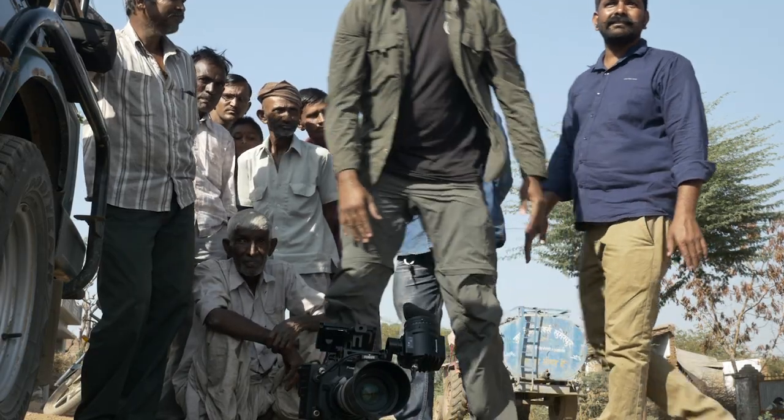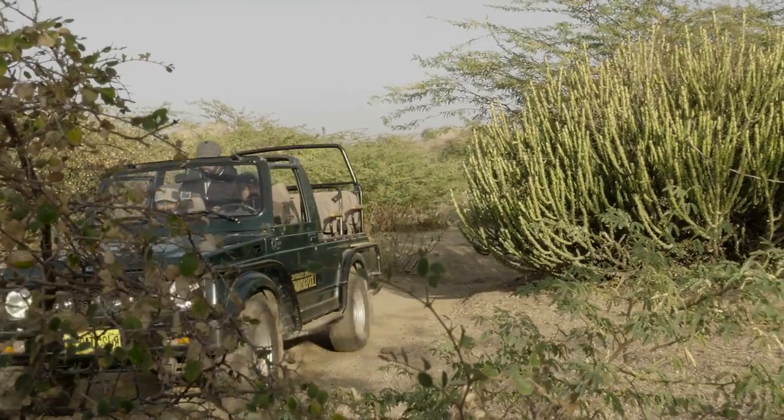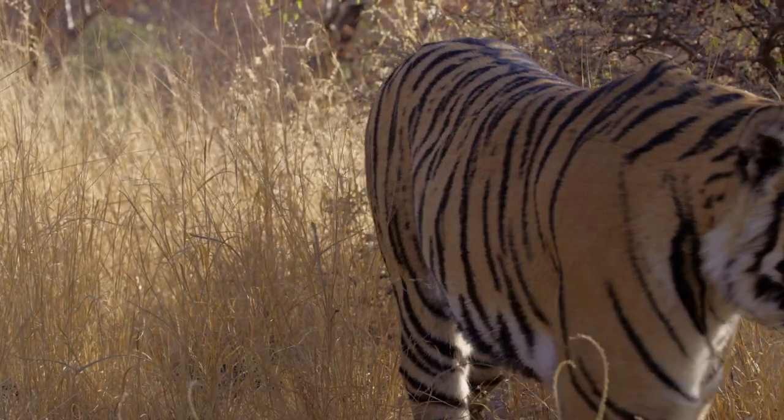It wasn't just for people that I travelled across to this state. Rajasthan is India's wild west and it's an incredible state to visit in order to see some of India's most iconic species.